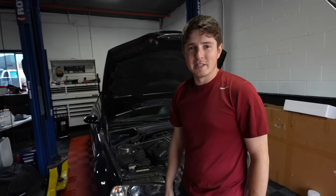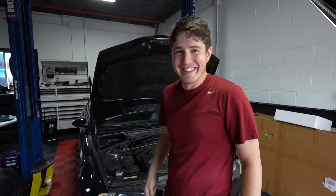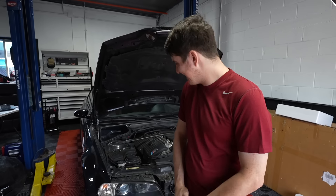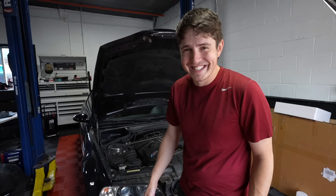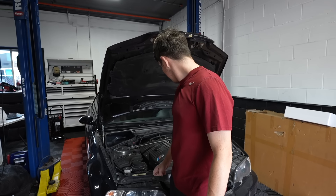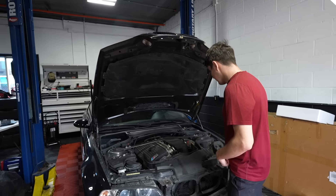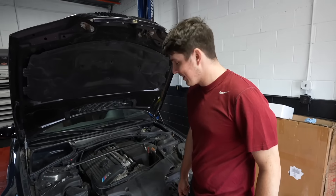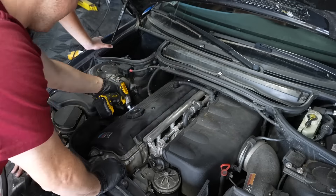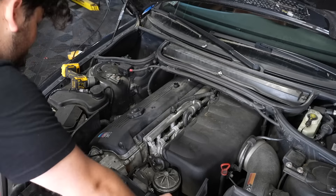The time starts now - it is 11 in the morning, let's see how long this takes. We have absolutely no idea how the spark plug goes on - I think you have to take the intake off. Turns out you don't have to take the intake out, but you do have to take a lot of other things out in order to get to the plugs and coils. First comes the strut brace, and then we can move on to getting the plastic cover off.